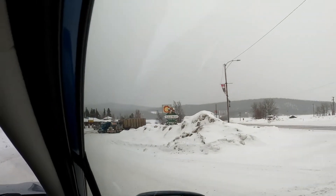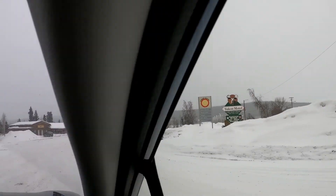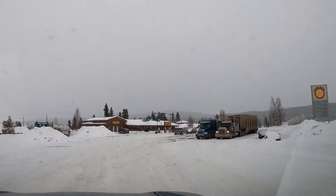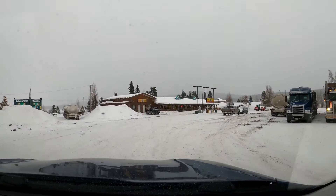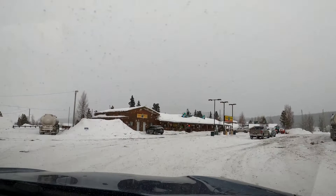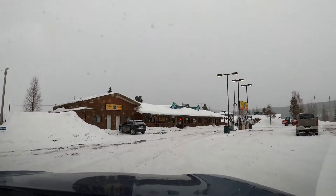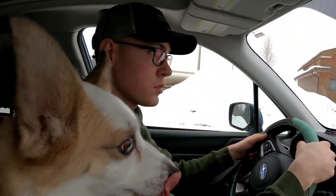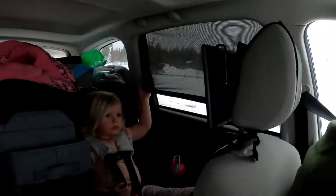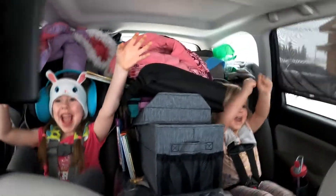We have made it to the Yukon Motel, and this is where we will be staying. We just have to find out where to go inside. We finished day two of driving! Your dad is more excited than the girls are. No — that is the most genuine 'yay' I've ever heard from them.